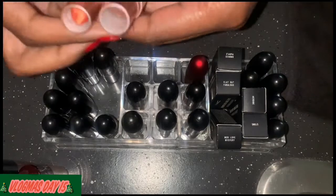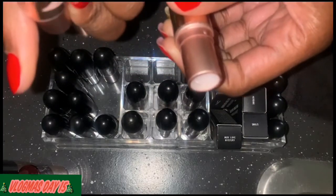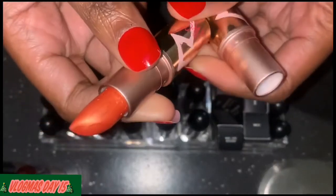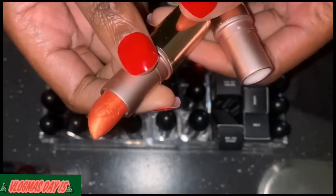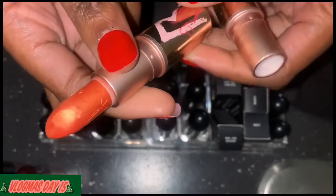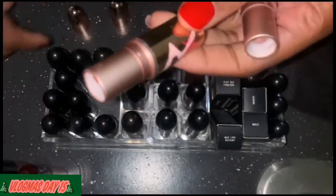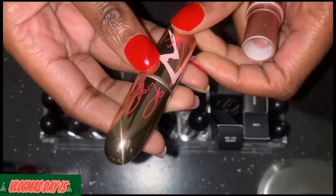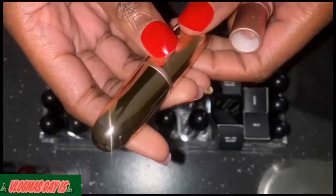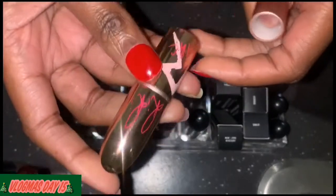I have two of the Rihanna lipsticks. This one is in Who's That Chick — it's an orange — and I kind of want to keep it just because they have her name on it and the packaging is so pretty. But I've literally never worn it, only swatched it. It's a possible.